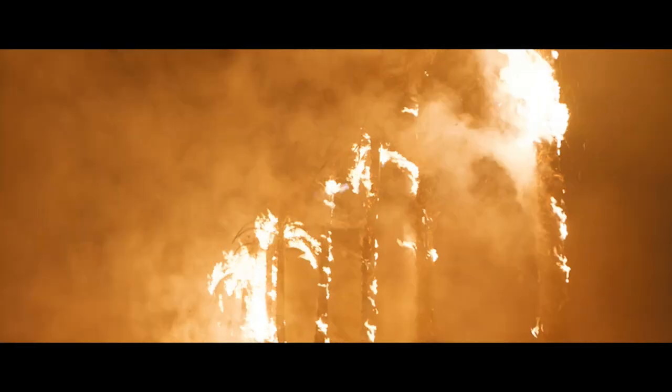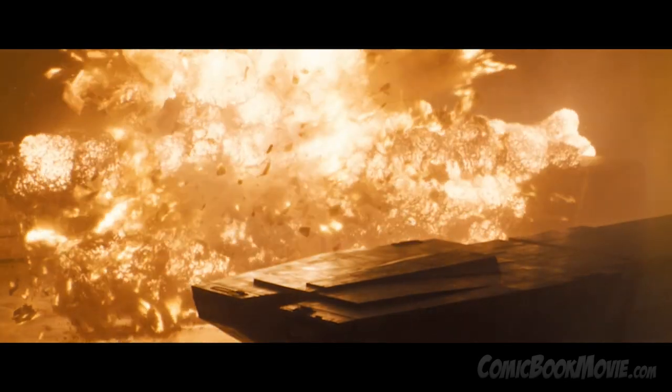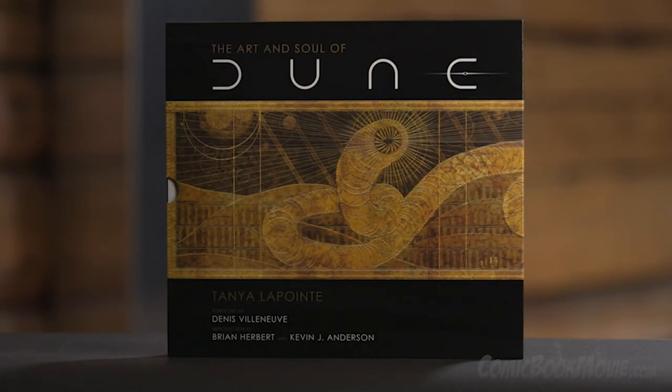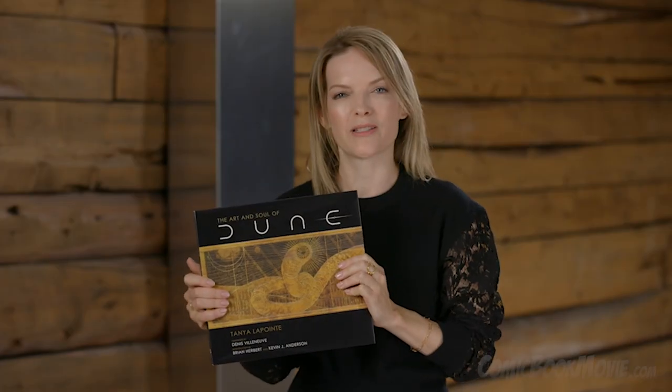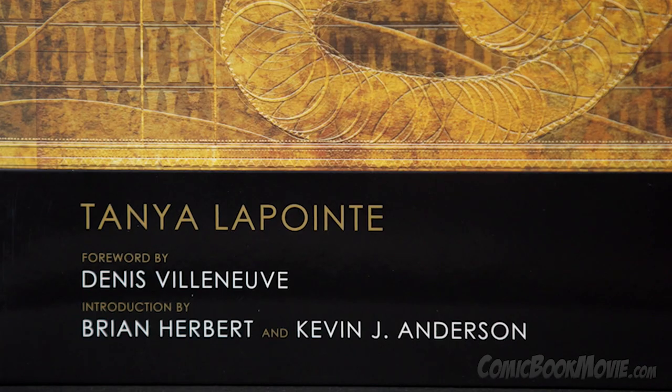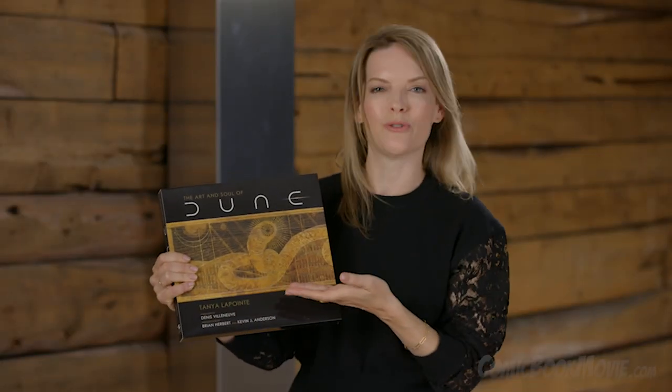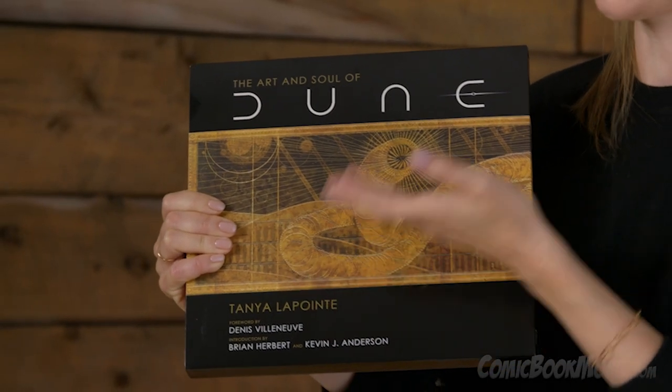There's something waiting for you in my mind. Hi, my name is Tania Lapointe and I'm an executive producer on the movie Dune. I'm also the author of The Art and Soul of Dune, a book on the filmmaking experience of this film directed by Denis Villeneuve. On the cover, we have the Shai Hulud, also known as the Arrakis sandworm.